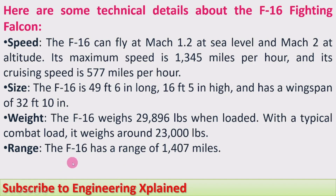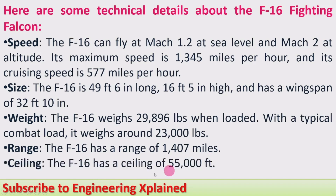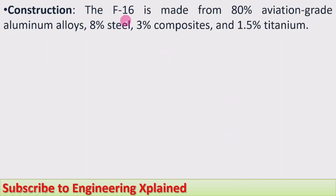The range of the jet: the F-16 has a range of 1,407 miles. Its ceiling is 55,000 feet. Regarding construction, the F-16 is made from 80% aviation grade aluminum alloy, 8% steel, 3% composites, and 1.5% titanium — materials specifically suited for aviation vehicles.